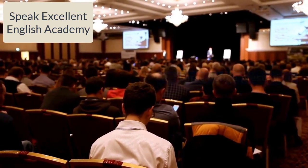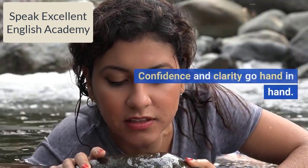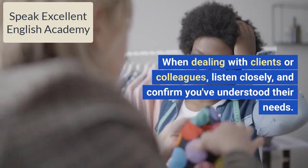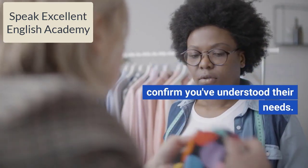Rehearse before presenting. Confidence and clarity go hand in hand. When dealing with clients or colleagues, listen closely and confirm you've understood their needs.